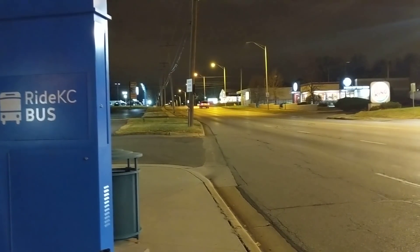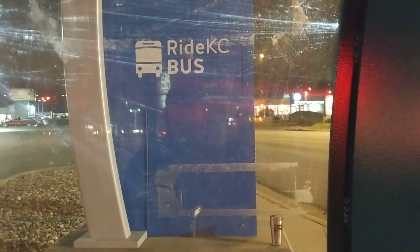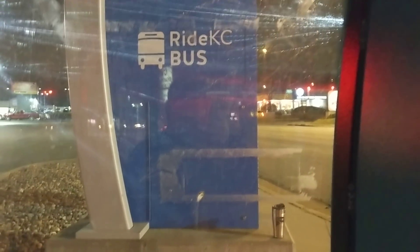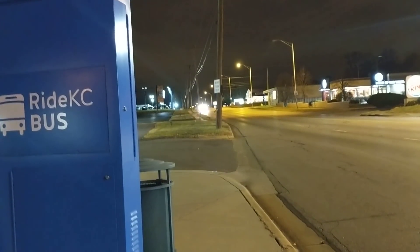You can see here there's a great shot of the road — until it's raining or cold and I want to be under the shelter, and then there's this wonderful, awesome sign directly in my line of vision. I have to come all the way out into the elements to see the bus.